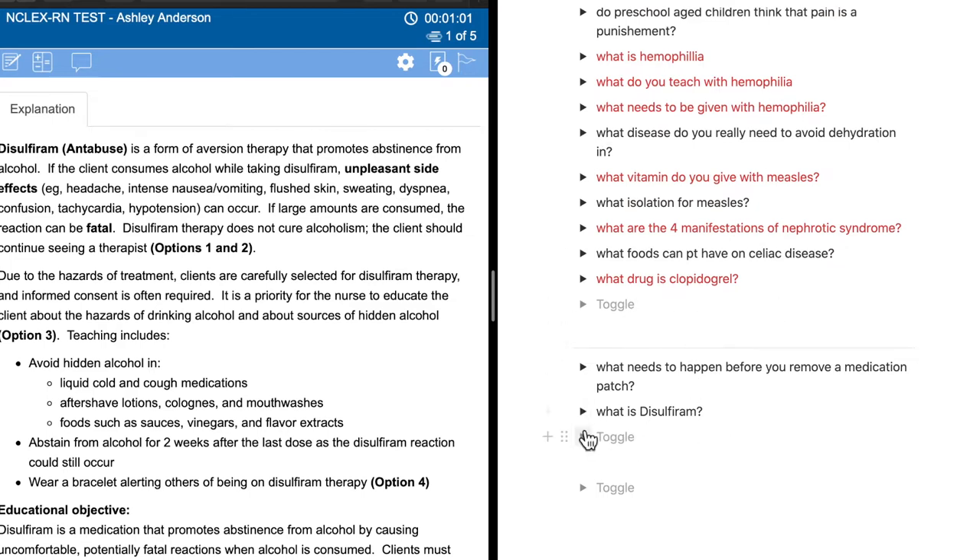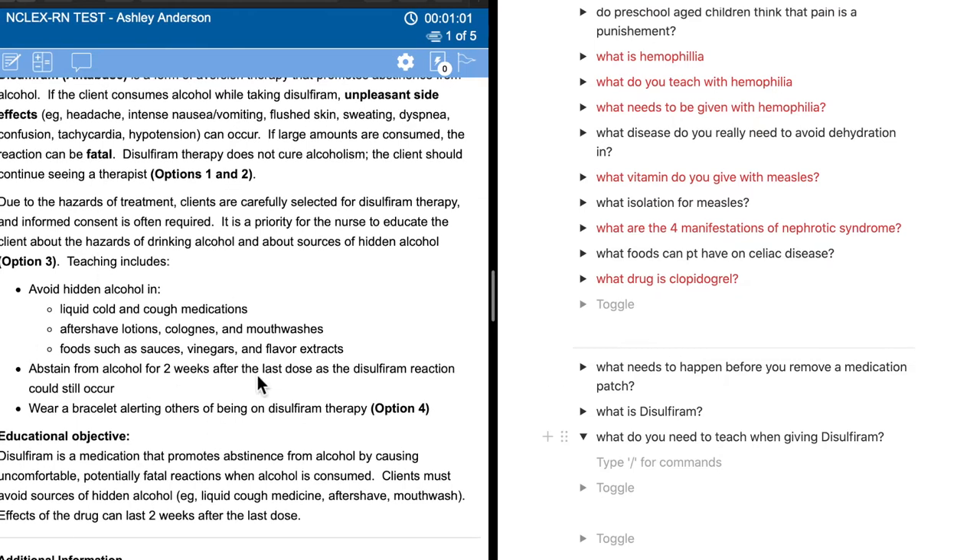When I'm reviewing my questions and I get to 'What is disulfiram?' — normally I wouldn't have UWorld pulled up — I'm thinking in my head without looking at the answer. This is active recall: me actually having to think, what is disulfiram, what are we giving it for? Then I can answer it and drop the toggle down to see if I'm right or wrong. Here's another question: what do you need to teach when giving disulfiram? Teaching includes: avoid hidden alcohol in liquids, cold and cough medications, aftershaves, lotions, colognes, mouthwashes, and foods such as sauces, vinegars, and flavor extracts like vanilla.